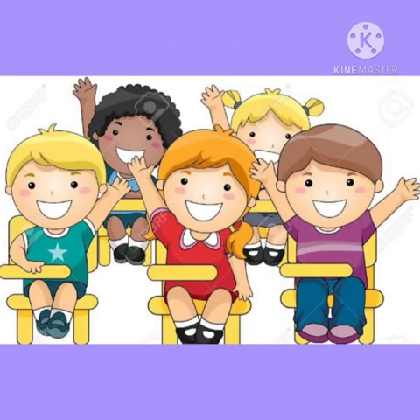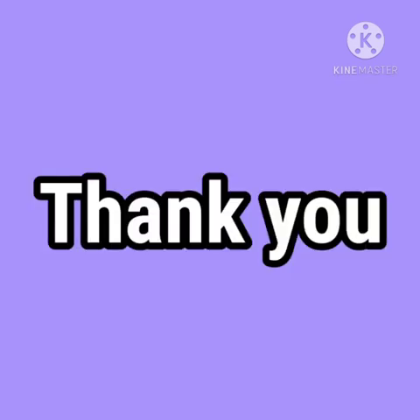So my dear students, I hope you all have enjoyed this activity. Thank you.